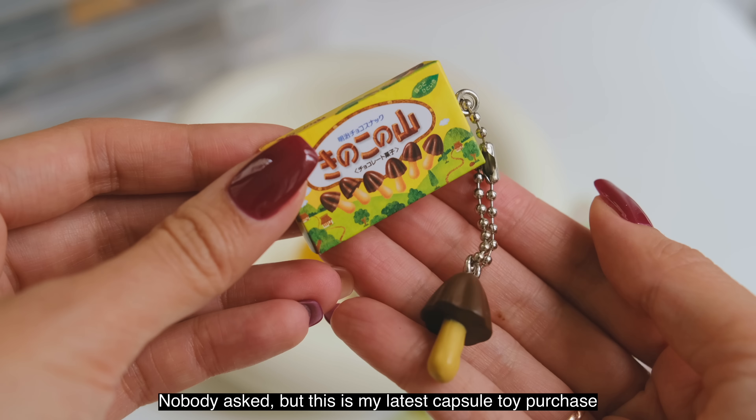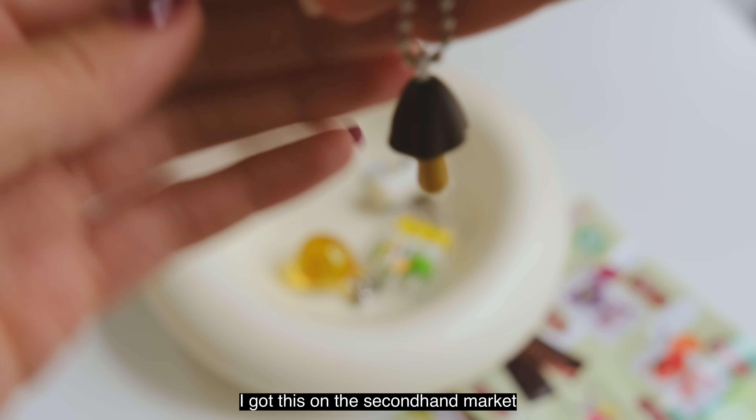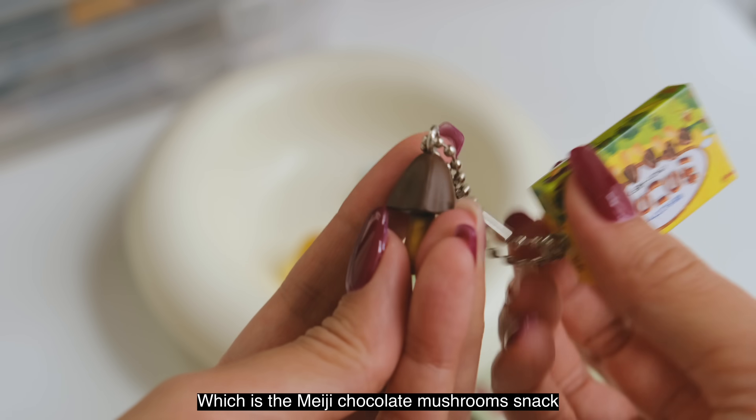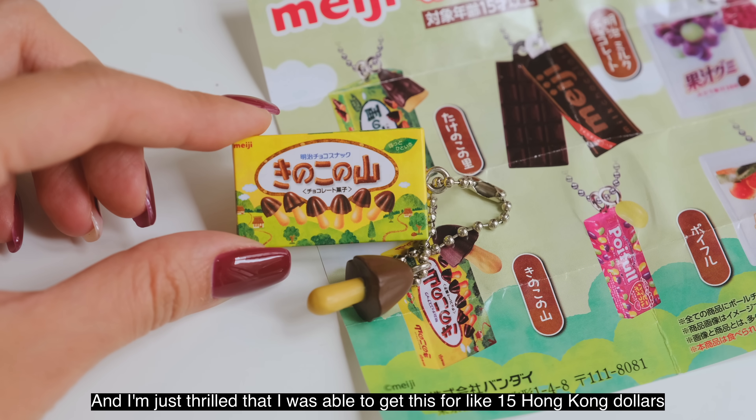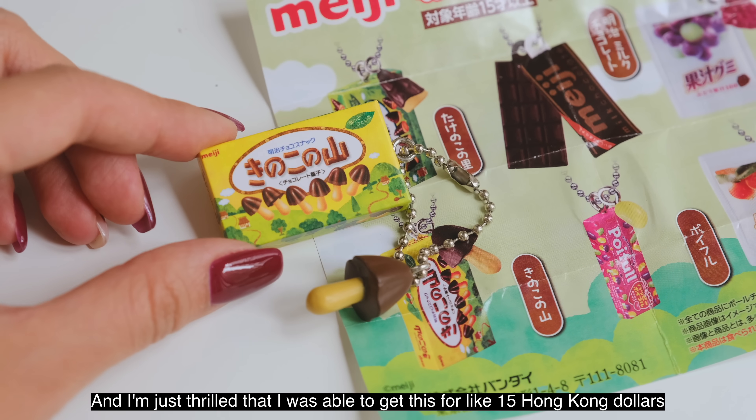Nobody asked, but this is my latest capsule toy purchase. I got this on the secondhand market — it is the Meiji chocolate mushroom snack capsule toy. It's pretty hard to find and I'm just thrilled that I was able to get it for like 15 Hong Kong dollars.